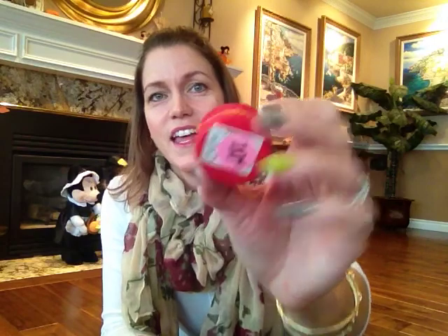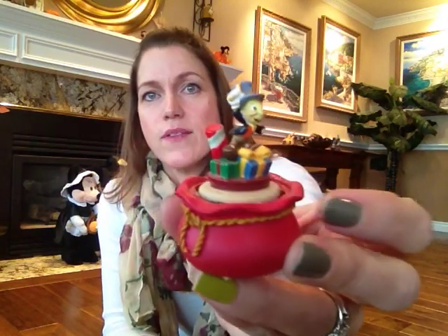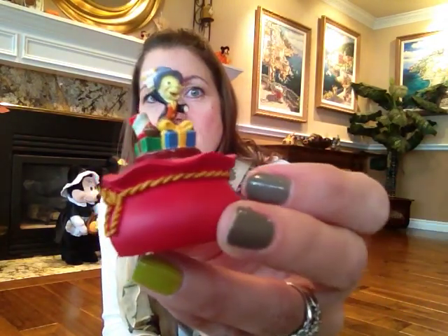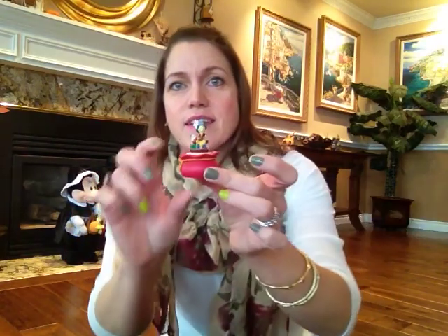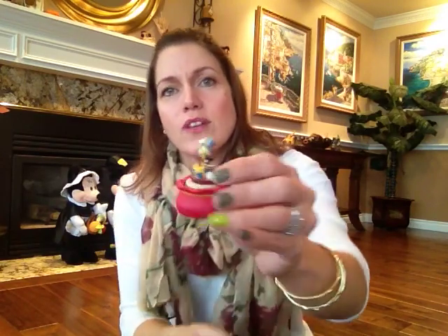I also found another Pinocchio — actually my sister found it for me. It's a little Pinocchio figure and it was 10 cents. He's sitting in like a Christmas sack, like Santa's sack or something, looks like he's sitting on a candy cane. It's just a little plastic cute thing. But I really liked him — don't you love Pinocchio? Look how cute he is.